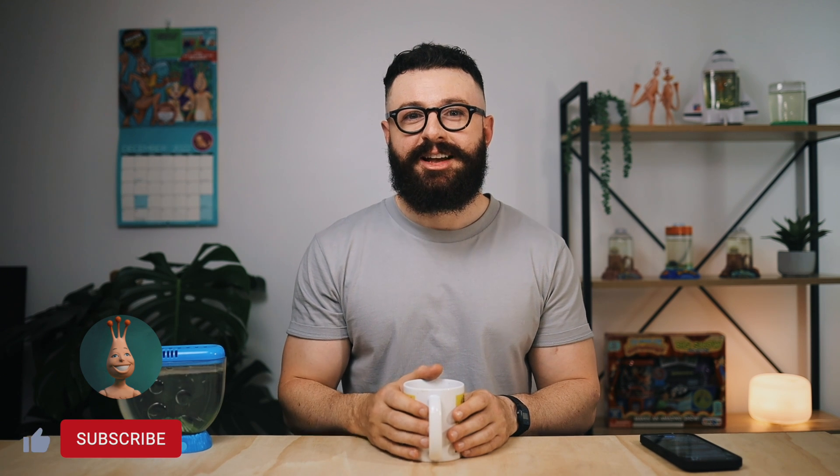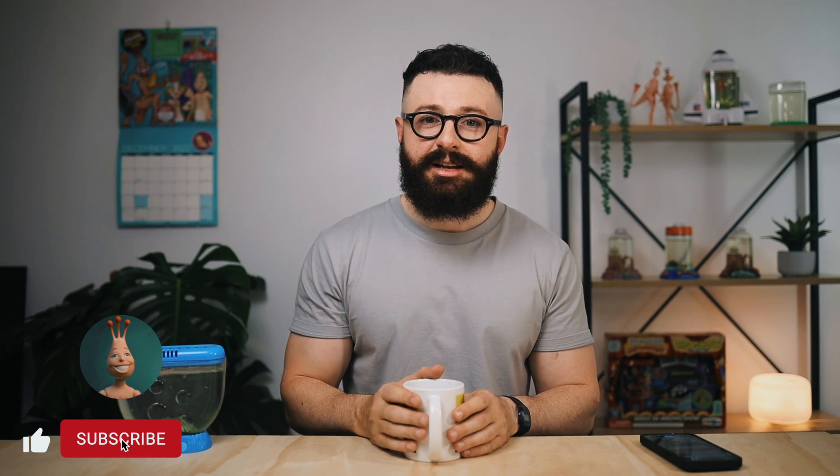Alright guys, that's all for today's video. Let me know if you enjoyed this Q&A and if you'd like to see subsequent Q&A videos like this in the future. If you have any questions you can ask them down in the comments, and I'll see you on the next one.